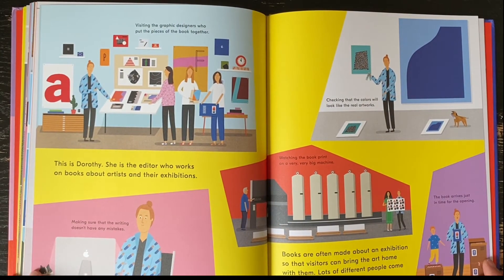This is Dorothy. She is the editor who works on books about artists and their exhibitions. Books are often made about an exhibition so that visitors can bring the art home with them. Lots of different people come together to make them.